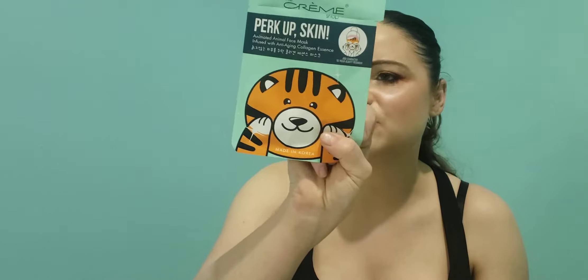I finished a coconut lime bath bomb from Medesa — it turned my water green and I really enjoyed it. I also finished three sheet masks this month. The Creme Shop Perk It Up skin mask — I have quite a few of those animal print ones and they're fun.